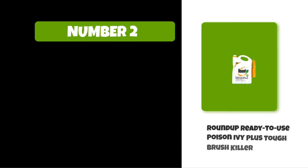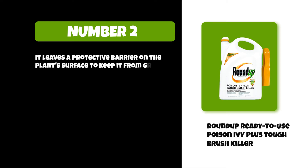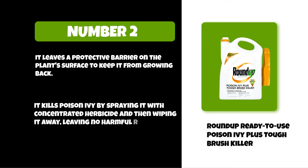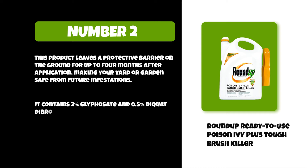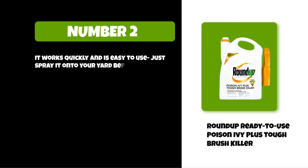At number two: Roundup Ready-to-Use Poison Ivy Plus Tough Brush Killer. It leaves a protective barrier on the plant's surface to keep it from growing back. It kills poison ivy by spraying it with concentrated herbicide and then wiping it away, leaving no harmful residue behind. This product leaves a protective barrier on the ground for up to four months after application, making your yard or garden safe from future infestations. It contains two percent glyphosate and zero point five percent diquat dibromide in a water-soluble formula. It works quickly and is easy to use — just spray it onto your yard before you mow.